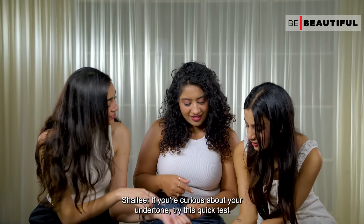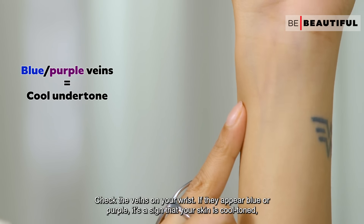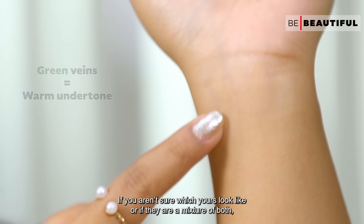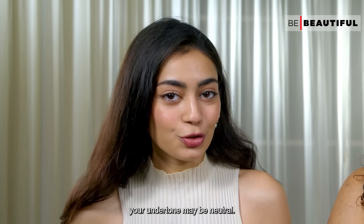If you're curious about your undertone, try this quick test: check the veins on your wrist. If they appear blue or purple, it's a sign that your skin is cool toned, while green veins indicate warm toned skin. If you aren't sure which yours look like, or if they're a mixture of both, your undertone may be neutral.